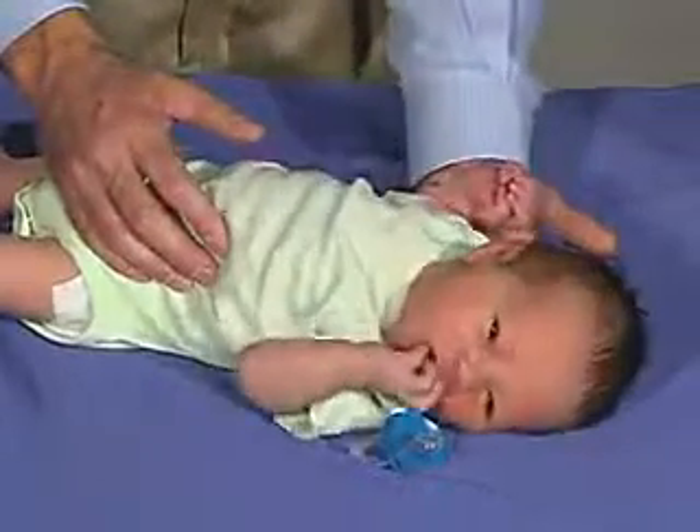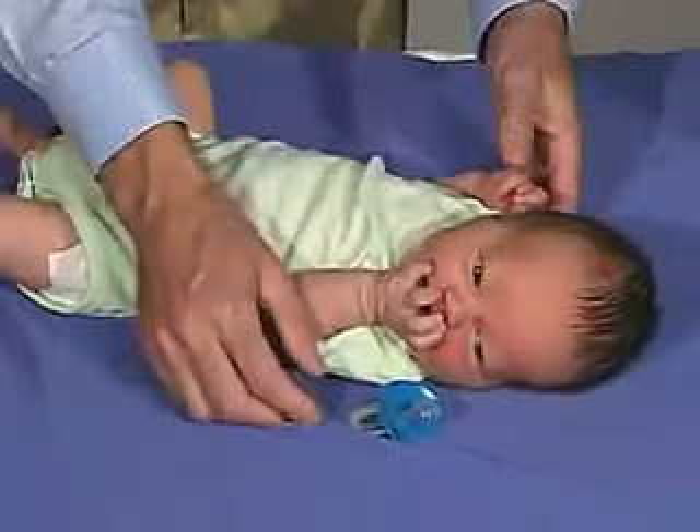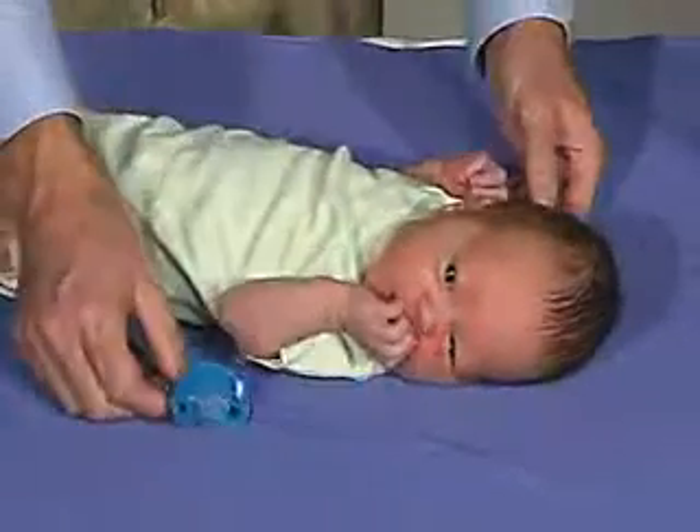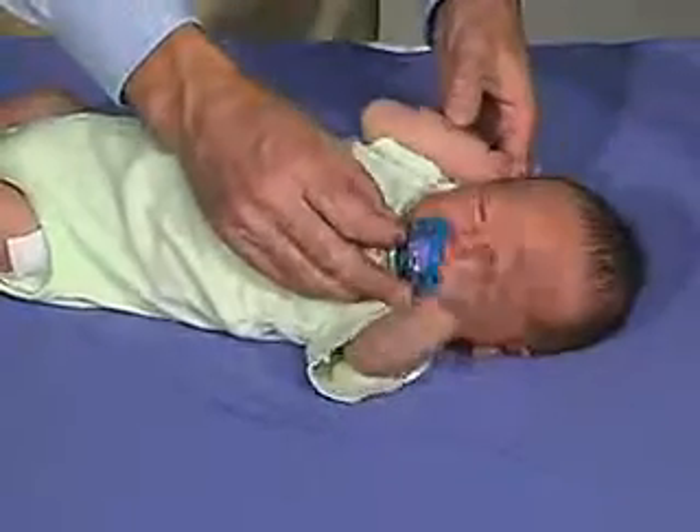The arm should go into extension, and he's very interested in eating right now. That's a good way for a baby to quiet themselves and to organize themselves as far as sucking and finding their fist. So that's a very good response.